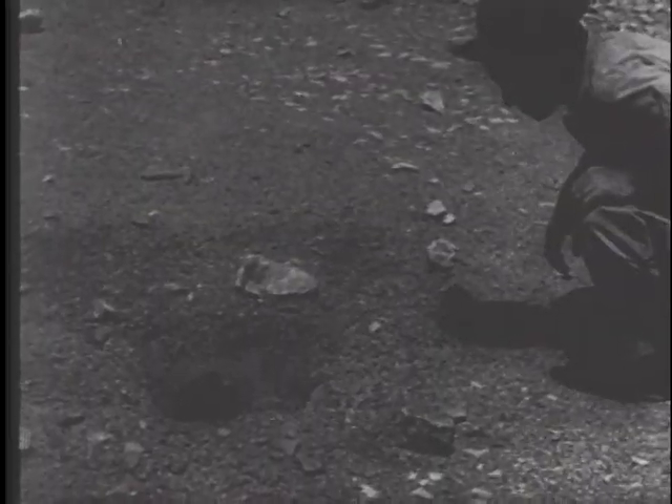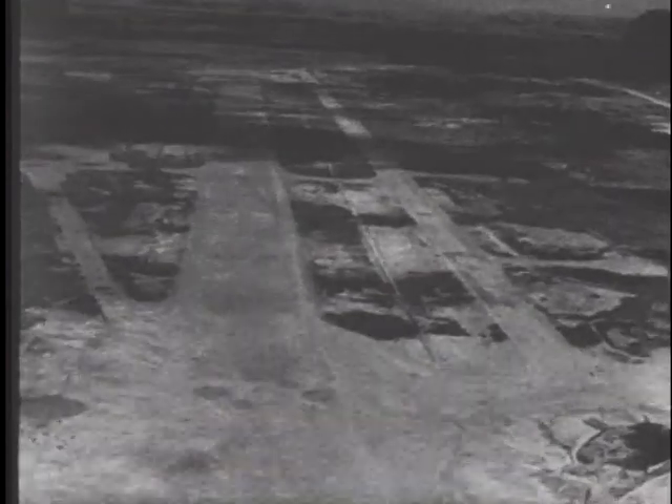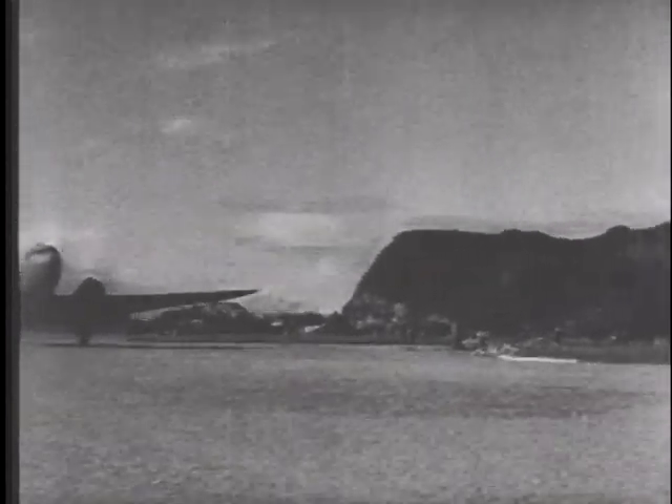Estimates of the total number of mines left here by the Japanese vary from 1,000 to 1,500 on the basis of patterns of those already discovered. The airstrip, eight days after the engineers began the work of repair. A C-47 lands on a newly repaired field.